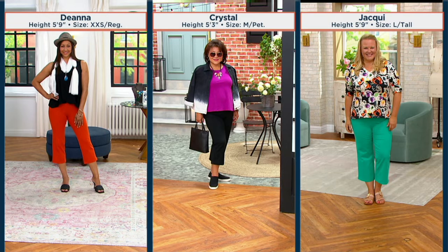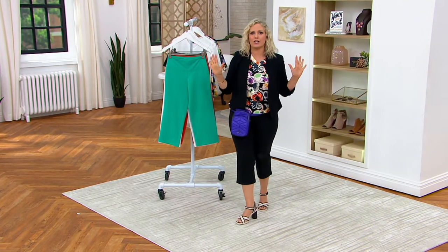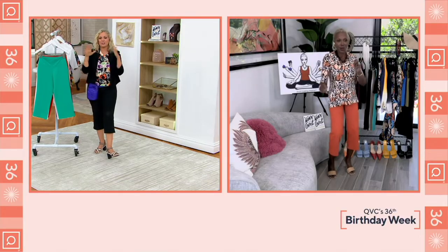Here's how they fit: Deanna is 5'9" in the extra-extra-small regular length, which is 23 inches. Crystal is 5'3" in the size medium in the petite, which is 21 inches. Jackie, who is also 5'9", is in the size large in the tall. Your choice — call 513-654. Talk to Renée and tell her how much she's changed your pant game. $7.27 gets these home on easy pay. Designer Renée Greenstein — welcome!